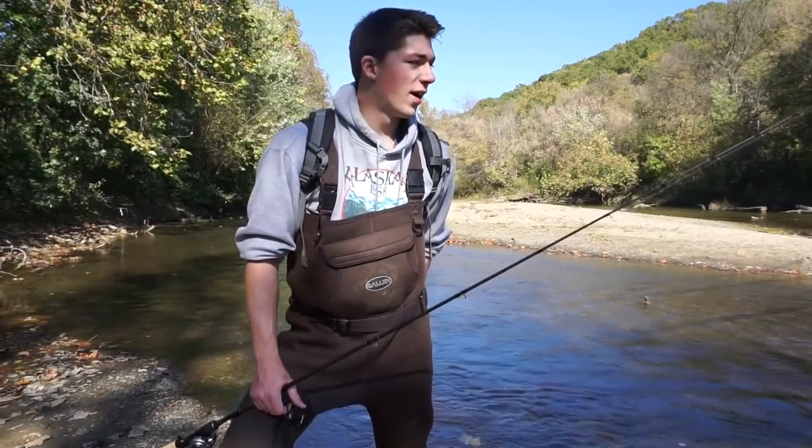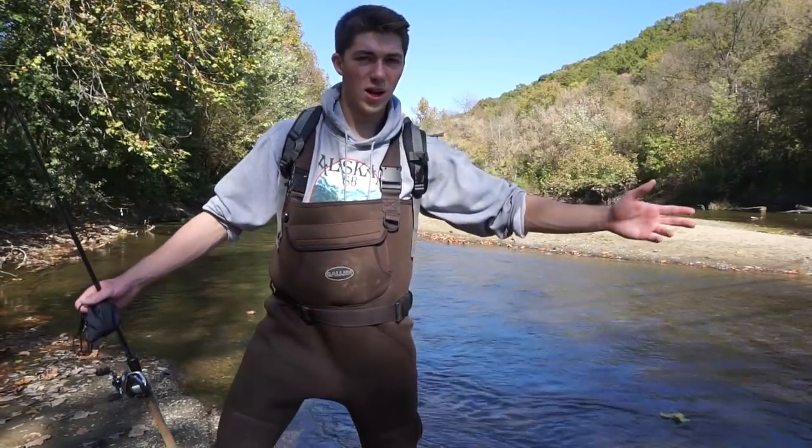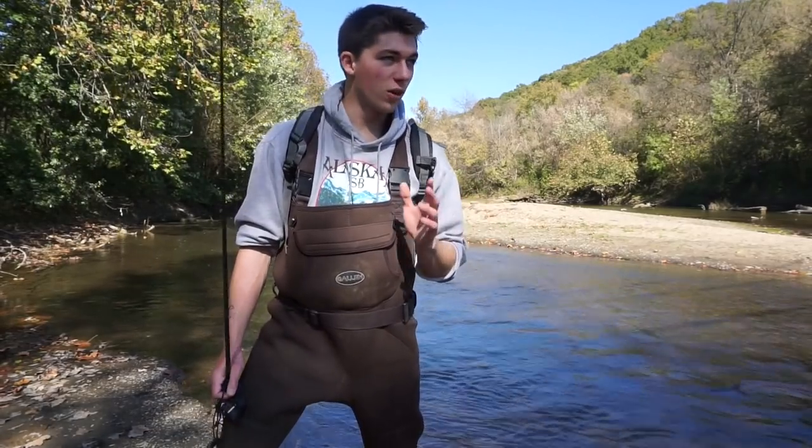Doing a little bit of wading today. I am out on the beautiful yet very small Hocking River. The water is down, the water is clear, the water is cold. I have a really good feeling that I may be able to catch some fish before class.